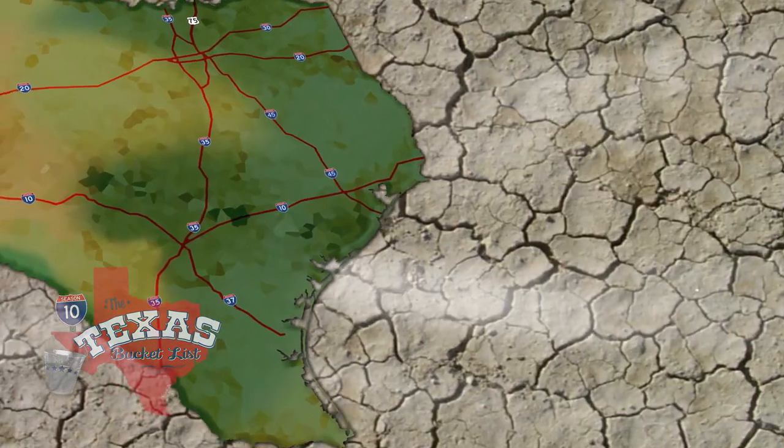Howdy and welcome back to the Texas Bucket List, the show that celebrates everything you have to experience right here in the Lone Star State. This week that happens to include toilets. Down in San Antonio we came across a museum run by a man who has a fond fondness for the commode, and needless to say his museum is one of a kind.